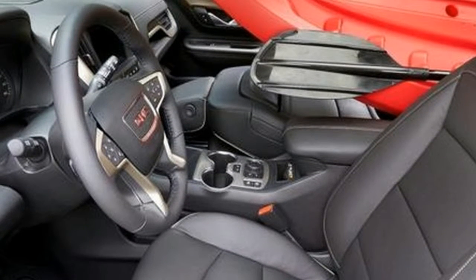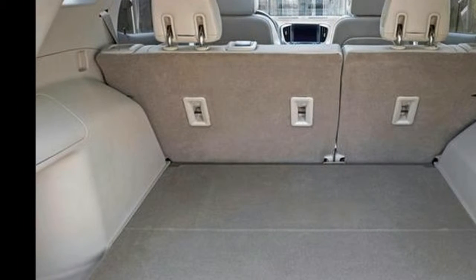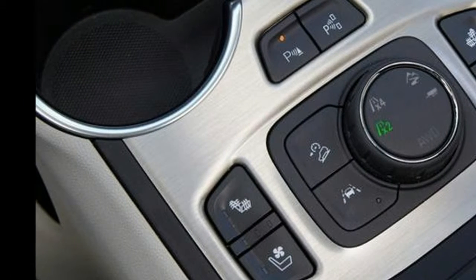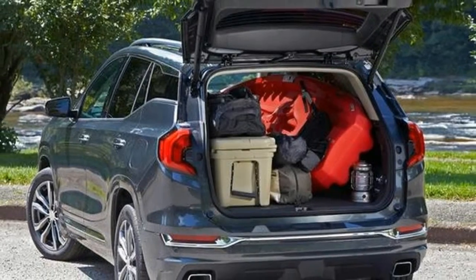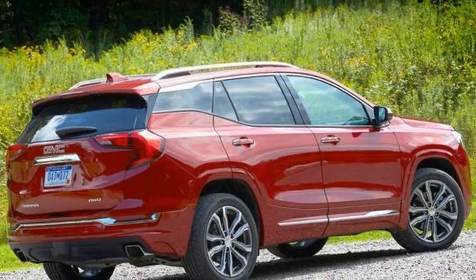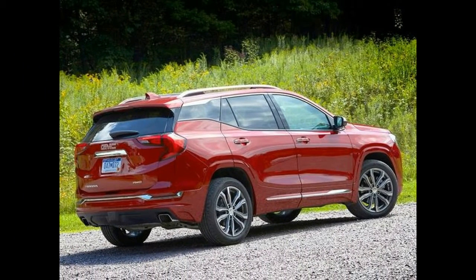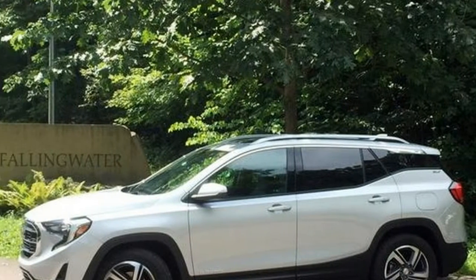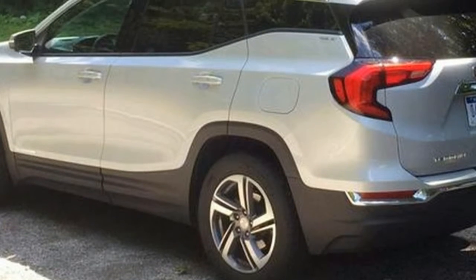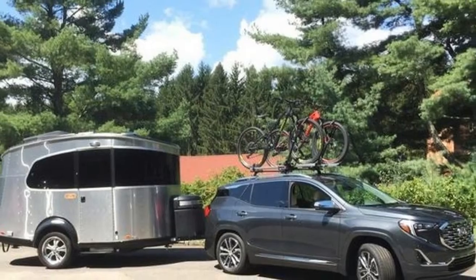Refined exterior style: even at a glance, the recast Terrain displays greater curbside presence, with specific trim cues reserved for each of its SL, SLE, SLT, and Denali grades. Introducing GMC's next-gen design cues, all versions boast edgier fascia treatments and more sculpted body panels, set off with a floating D-pillar roof and alloy wheels across the board. At the Denali level, the HID headlamps give way to full LED units.